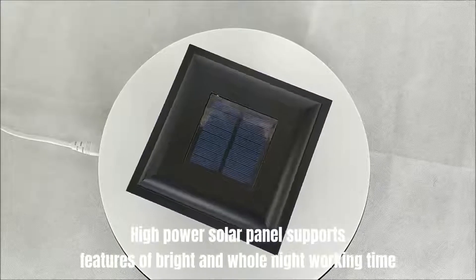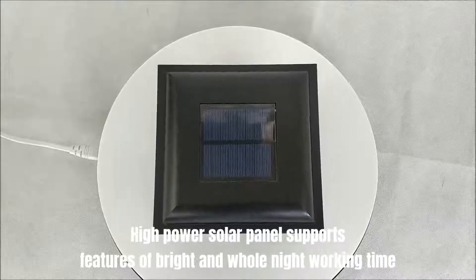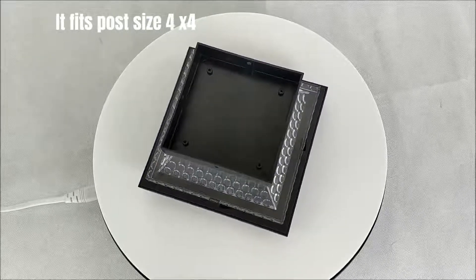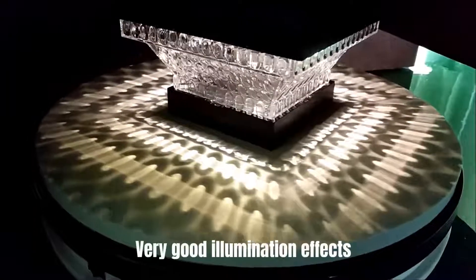High-power solar panel supports bright and whole-night working time. It fits post-size 4x4. Very good illumination effects.